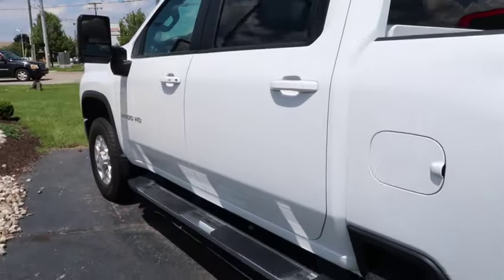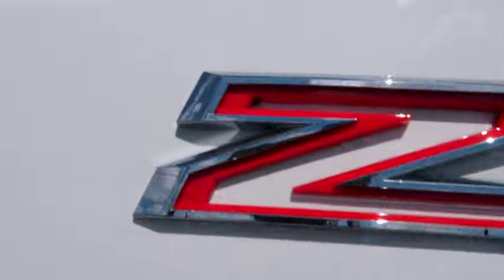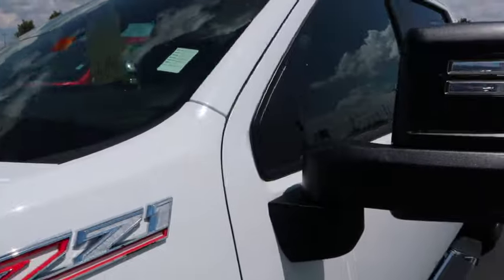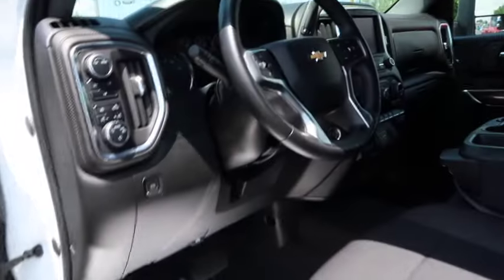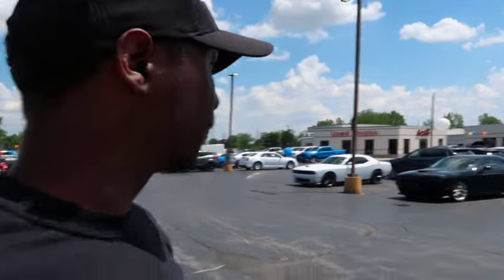What's this right here? It's a Z71 with the Duramax diesel in it — a 2022, 2500 heavy duty, big boy. It's only got 27,000 miles on it for $56,000. Man, that's a good deal. You know how long a diesel truck lasts? You can get 500,000 miles off a diesel truck easy before you see any kind of problems.